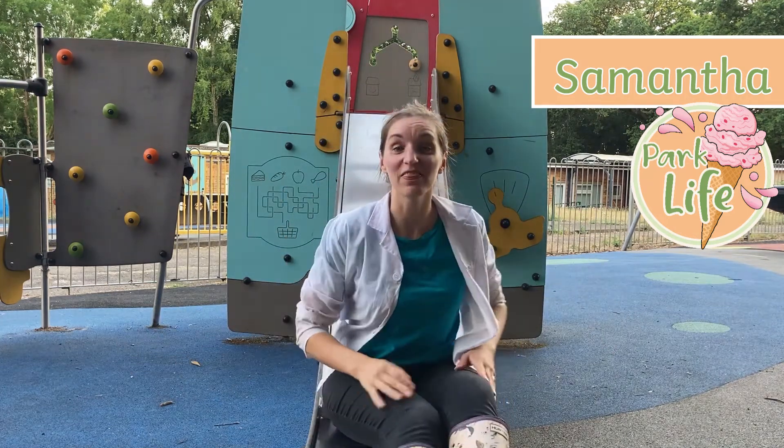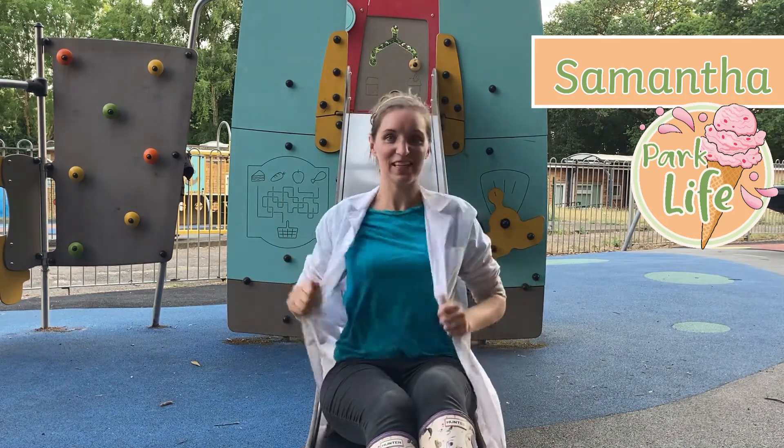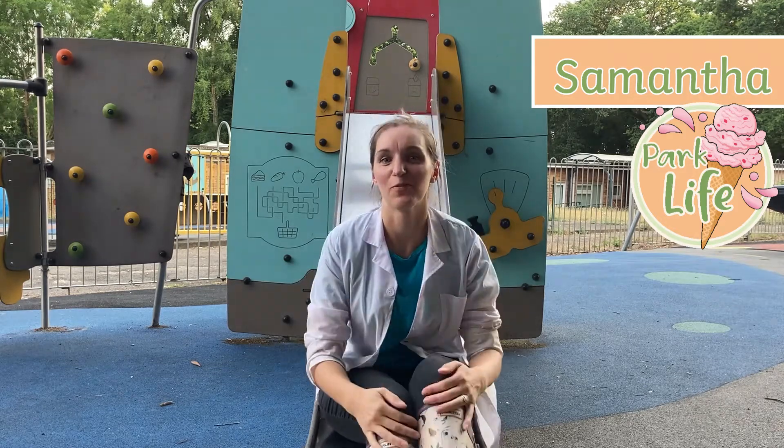Hello, I'm Samantha from Twinkle, and this week we are doing our investigators week in the park, so I've got my lab coat on.